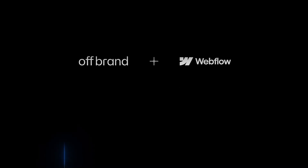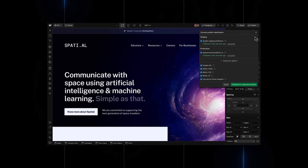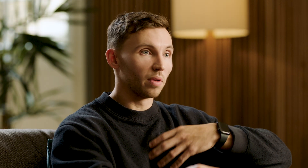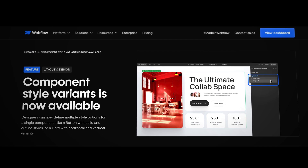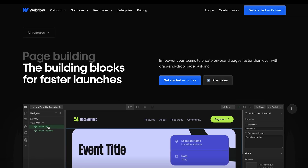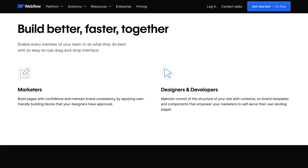We want to build an incredibly strong foundation for our clients to create and maintain their vision for their site in the future without our help. With component style variants, the marketing role, and page building, the empowerment is in the hands of the client. They'll be able to do everything that they need to.